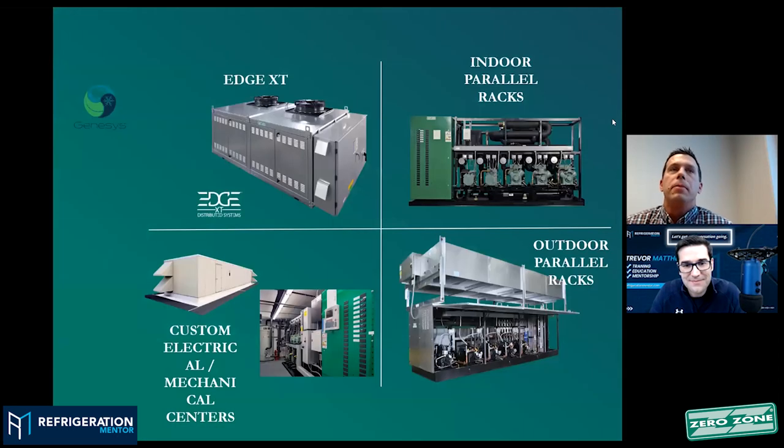Our Edge XT platform is a smaller format with an integrated gas cooler option. It's modularized, so we can build it from a single module up to four or five modules. We can parallel the compressors — either scroll where it makes sense, or reciprocating as well. On the right is your indoor parallel rack system. In the lower right is an outdoor packaged system. And in the lower left is a CMC — a packaged house type solution.